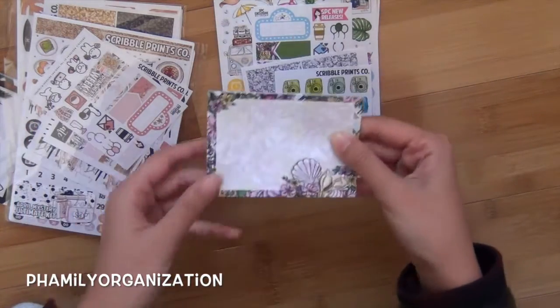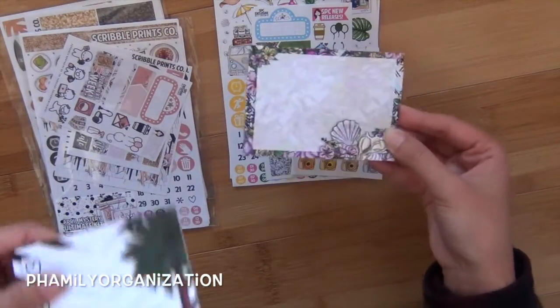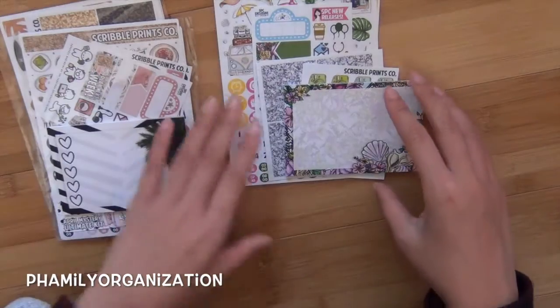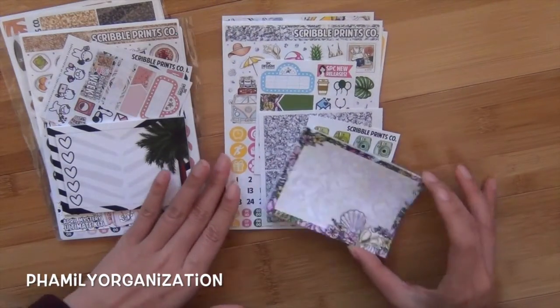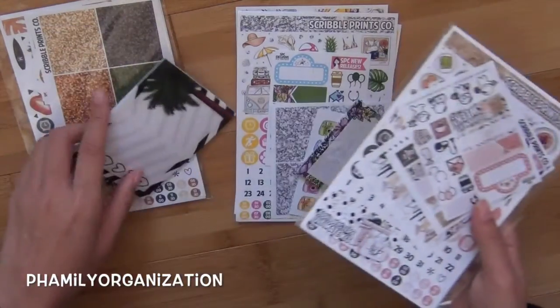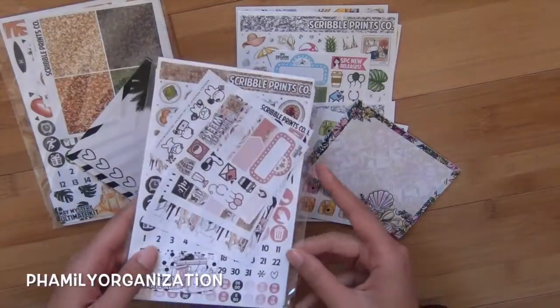It also comes with a matching notepad, and it's different each time. Sometimes they have nothing, sometimes a heart checklist, sometimes Monday through Sunday. This one matches this kit and that one matches that kit. I do have a notepad for this but it's in my backpack because I use it for school.